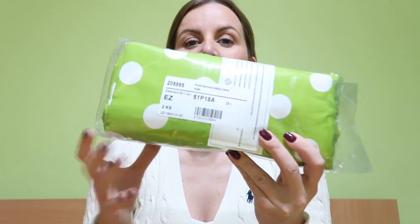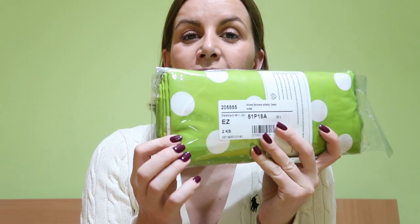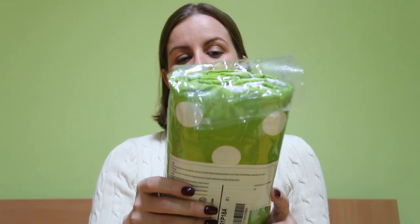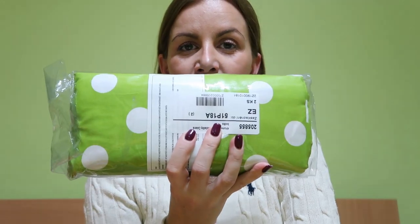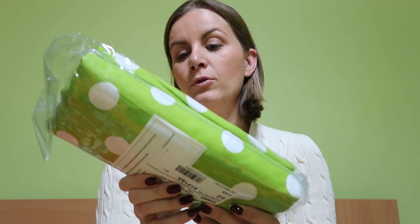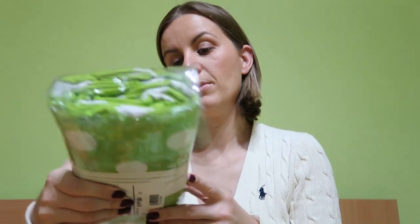Next I got a duvet cover — a nice beautiful green color with a white design. I got this for my mom's room, but I'm so happy because my room is green so it will match perfectly. This is for a double bedroom and it's 100% cotton.